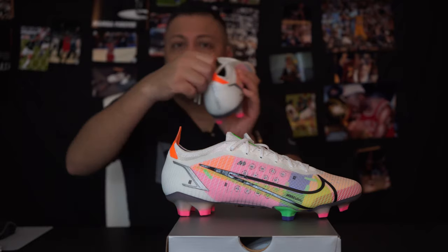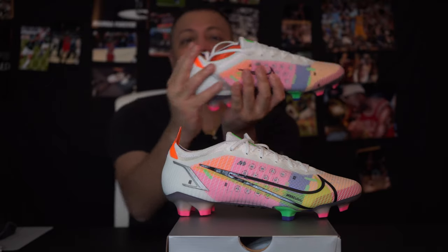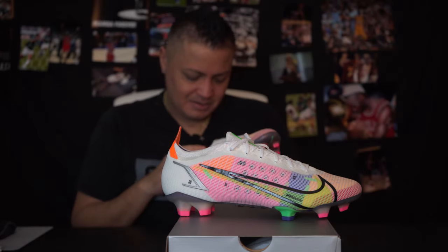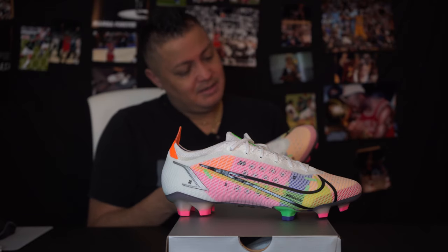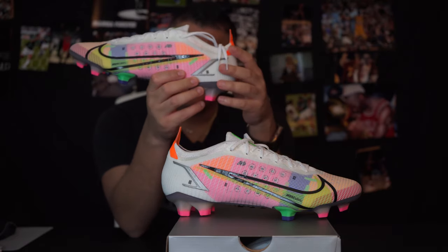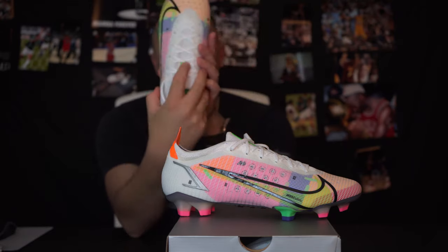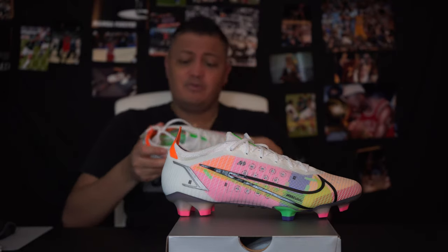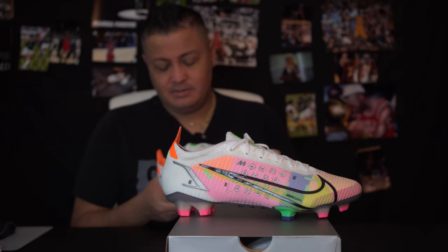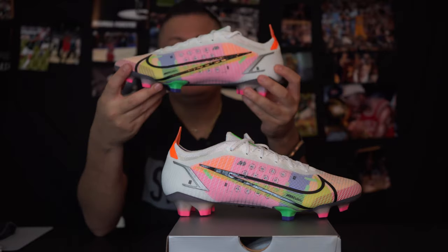Number four is the toe reinforcer, which I imagine is all this orange part. Number five is the speed collar package — anything orange, so even this area here. Number six is the speed wings — these little things that probably don't do a whole lot. And number seven is the Flyknit, which is what we're more accustomed to — so this is not a full Flyknit boot like the Vapor 13 was.